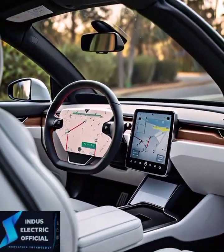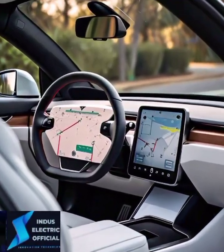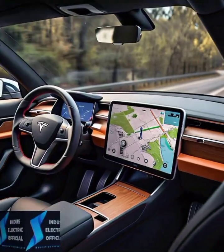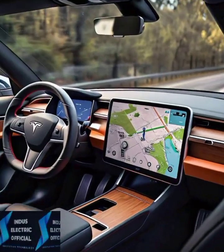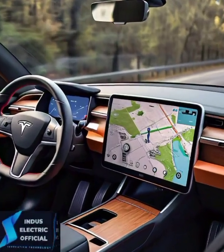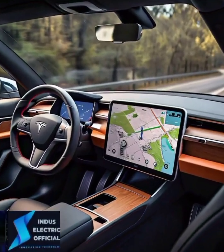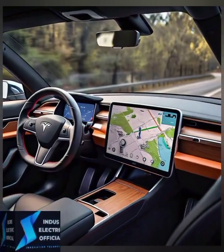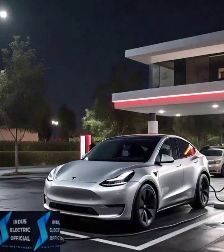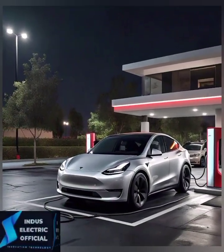Charging your Tesla Model 3 is simple. You can plug it into a standard outlet at home or use Tesla's Supercharger network for fast charging — up to 170 miles in just 15 minutes. Charging infrastructure is rapidly growing, so finding a spot to charge has never been easier. Plus, with lower maintenance costs and no gas expenses, owning a Model 3 is cost-effective in the long run.